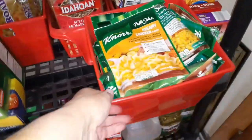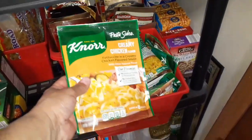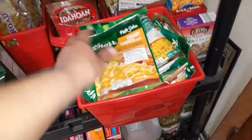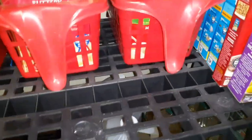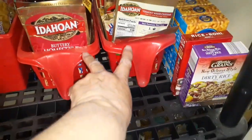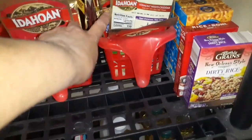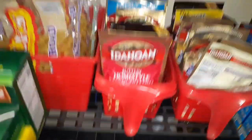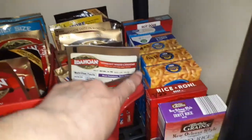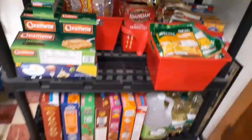Over here this container is all Knorr pasta sides — whether pasta or rice — and that's full of Knorr. Back here these two containers are full of Idahoan instant potatoes, both packed. We've got a good stock up of that. And then over here is just mac and cheese, one box of Hamburger Helper, Rice-A-Roni, things like that.